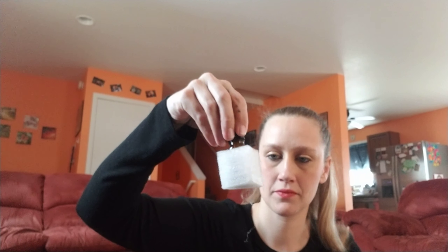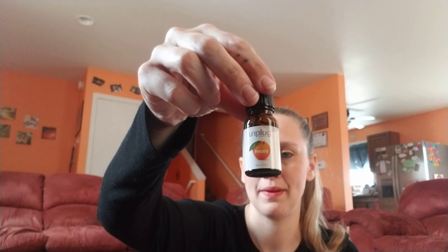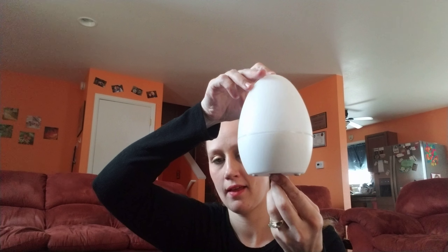When you open the box there's oil included — it says 'happy' on it, it's orange. That smells really good actually. And the little machine — let's get it out. It looks like a little egg, really cute, and it comes with a plug.